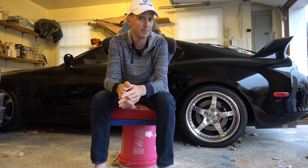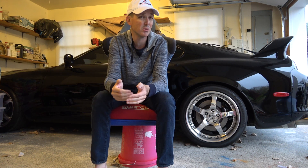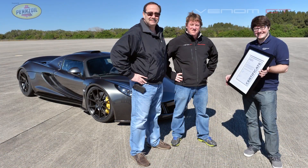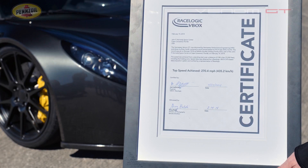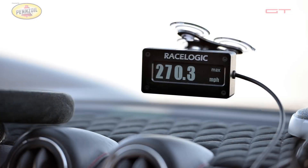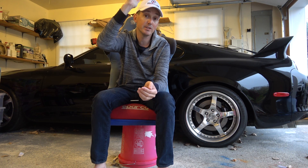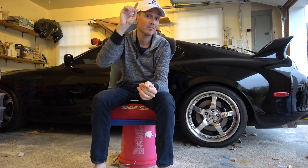I could have told you that it was up there, if not the fastest, because I knew it was faster than the Bugatti. But John Hennessey was sort of floating around in there too, with that top speed record unofficially. Here's the leaderboard: Bugatti at 268, asterisk Hennessey at 270, because Hennessey only ran it in one direction.